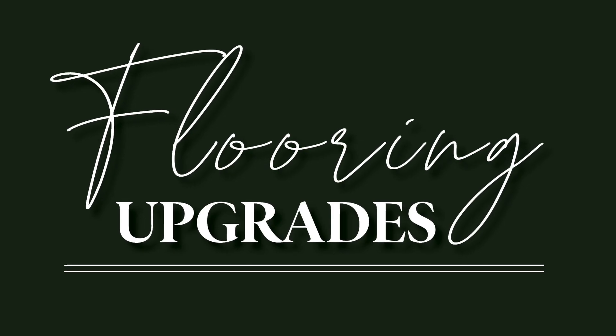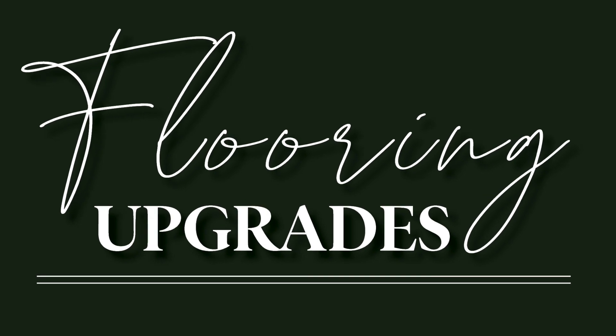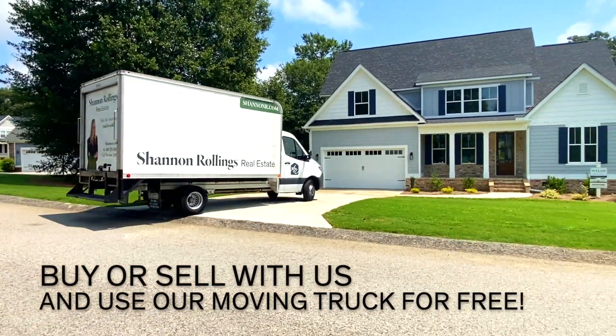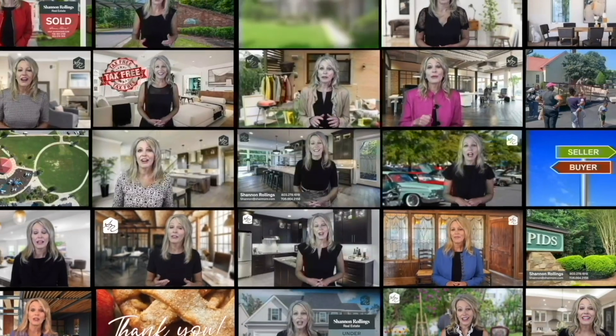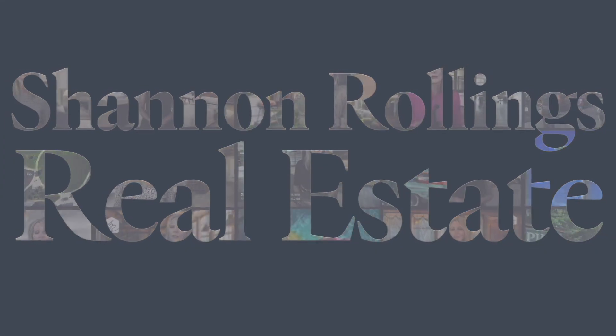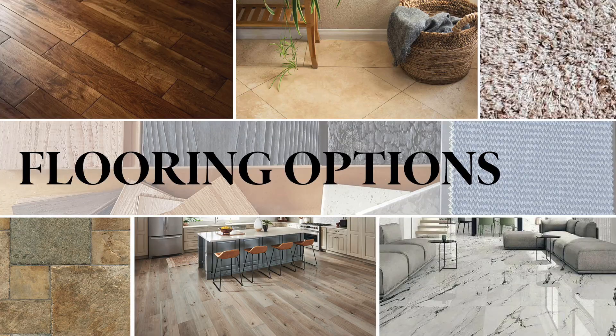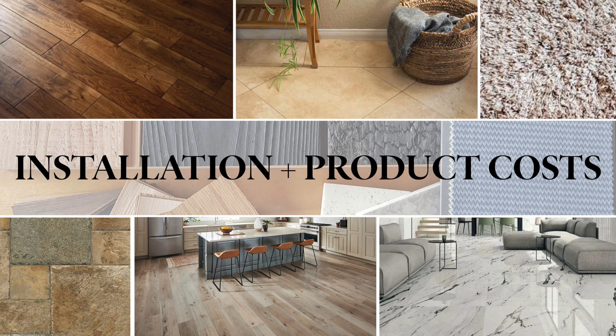Hi, I'm Shannon Rollins with Shannon Rollins Real Estate. Flooring upgrades are huge selling points and they increase the value of your home no matter the size or location. Whether you are choosing to refurbish your floors or replace them altogether, you are boosting your home and its potential sales price. Let's take a closer look at the different options of flooring available and their potential installation plus product costs.